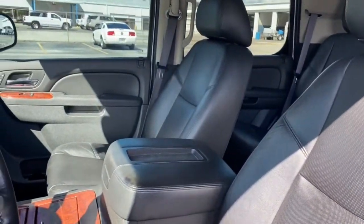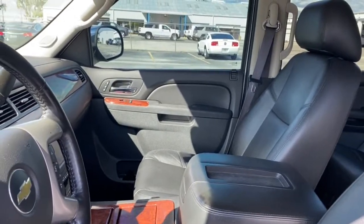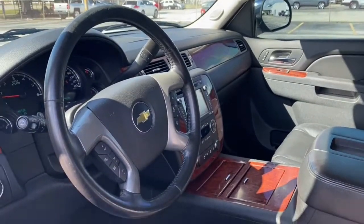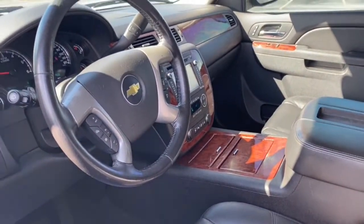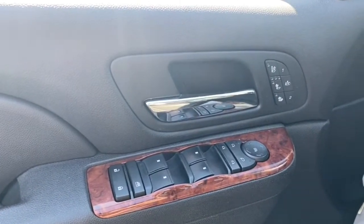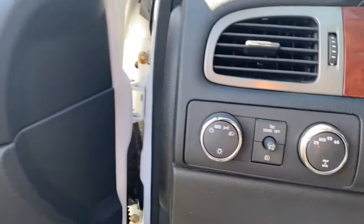These are just some of the great options this vehicle comes with: third row seat, heated driver seat, keyless entry, wood grain interior trim, heated mirrors, power liftgate, power passenger seat, fog lamps, premium sound system, and satellite radio.